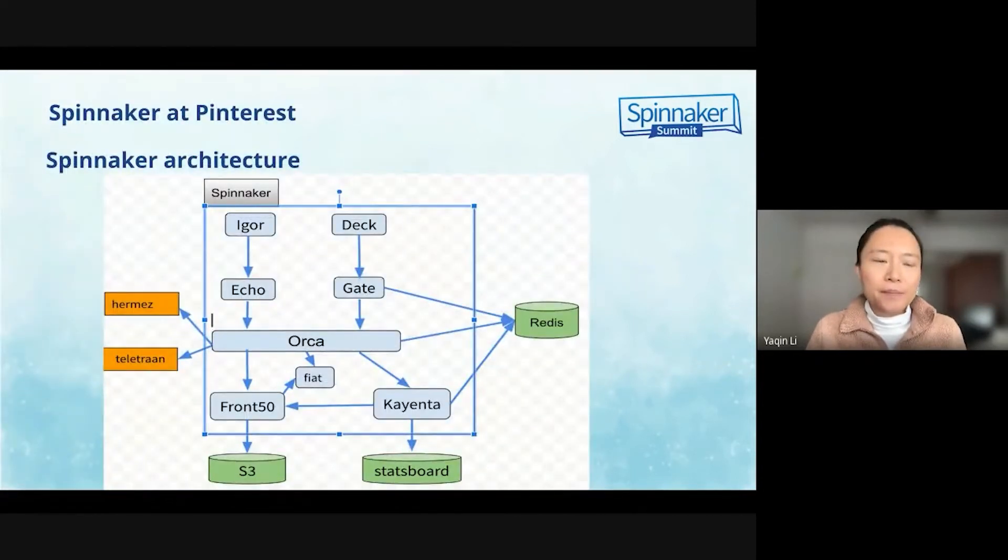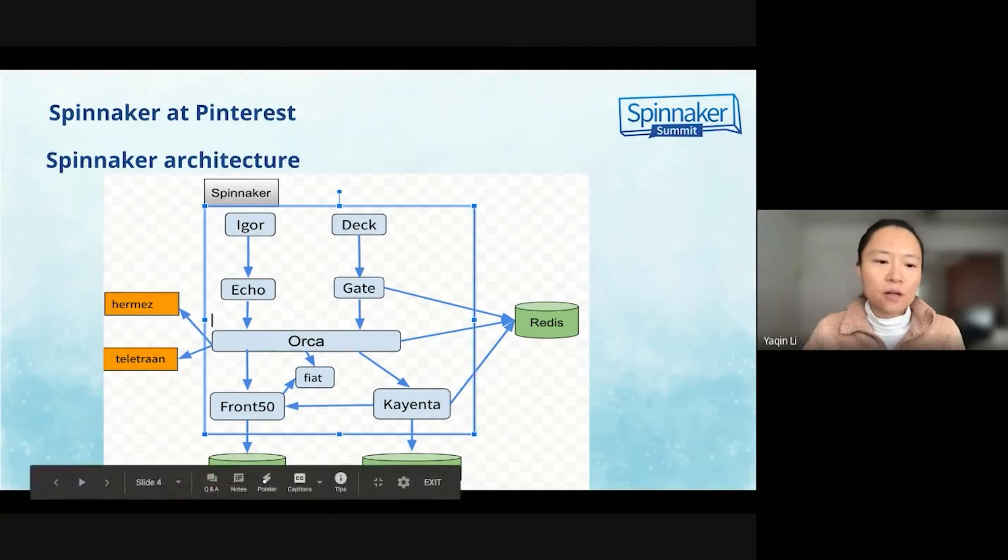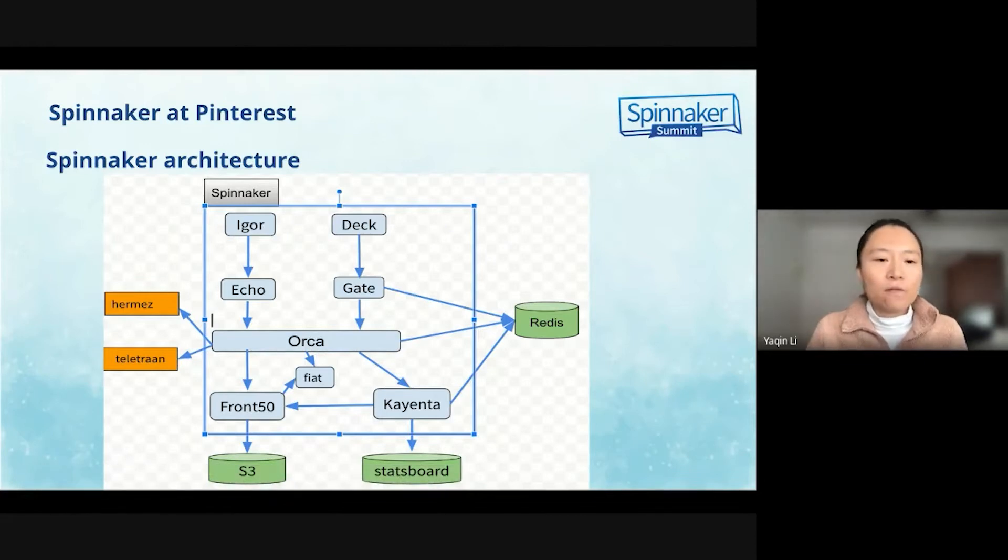Here is a picture of the Spinnacle architecture. As you can see in the screenshot, there are two orange boxes on the left: Telechon and Hermes. They are deployment tools developed in-house at Pinterest. Spinnacle will call their API to implement the deployment. We already implemented the custom stage for Telechon deployment in the past, and now we are in progress to implement the custom stage Hermes for Hermes deployment.